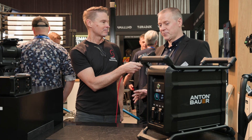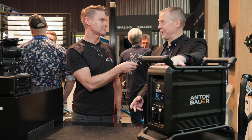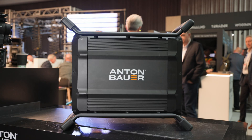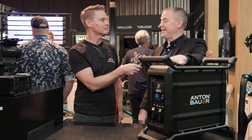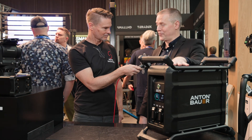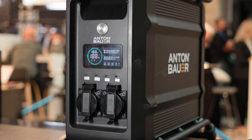We wanted to do a preliminary show of it just to let people know what we're working on and what we're going to bring out. It's quite different for us because obviously we had the VCLX, which is synonymous with Cine. What we're bringing out now is a 2.5 kilowatt AC unit — not DC, a pure AC unit — with a 2.5 kilowatt capacity output.